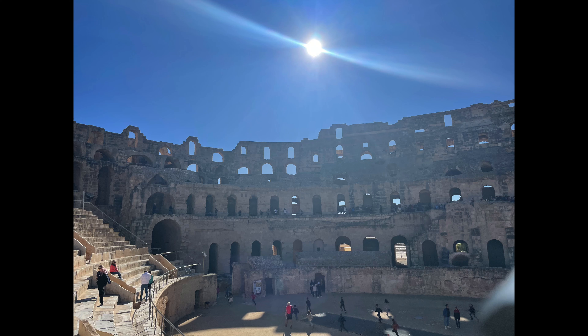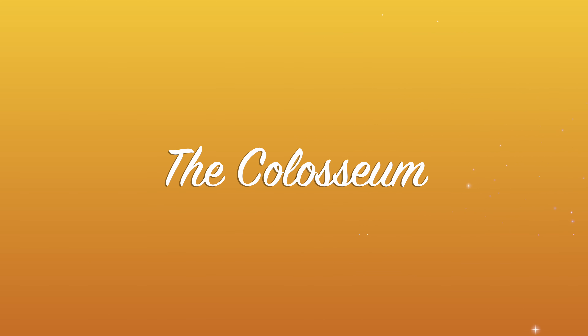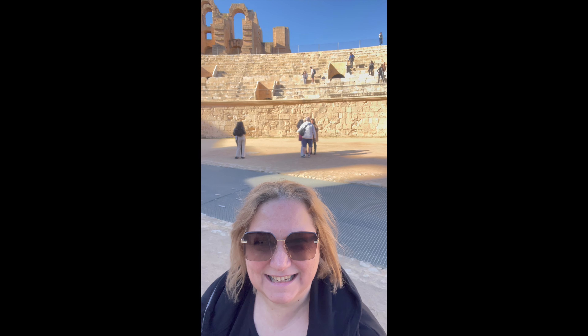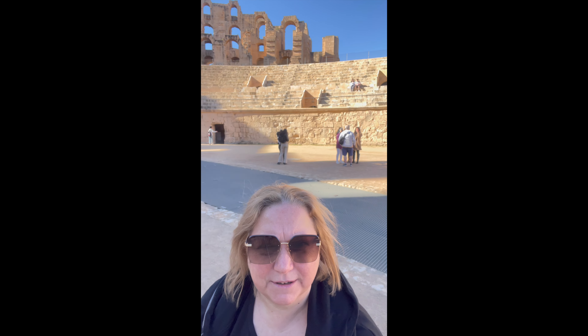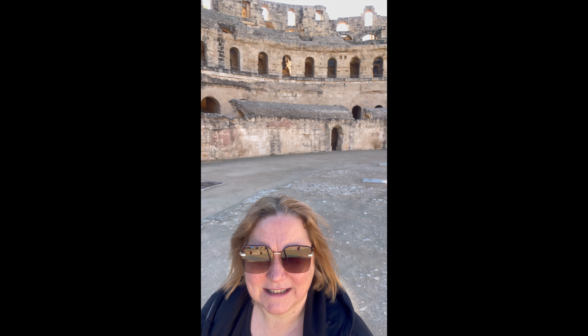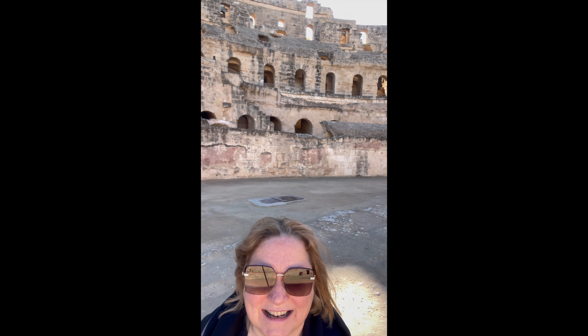Today I've got a trip that I booked before I got here to the Elgem Coliseum. So we made it to Elgem — it's absolutely stunning. Don't let that sunshine fool you, it's still really chilly. But then I guess that's February.